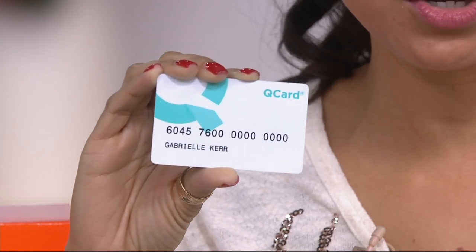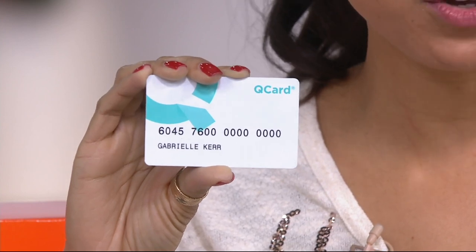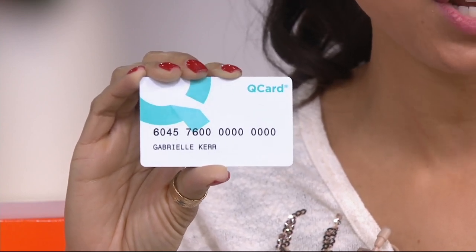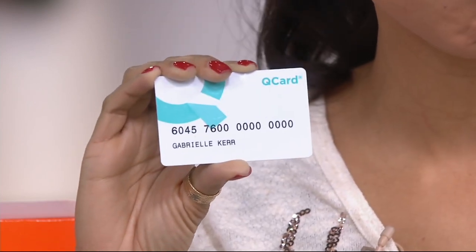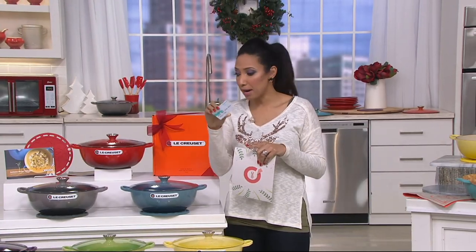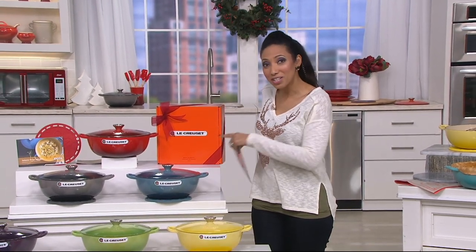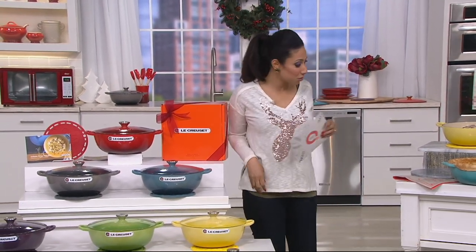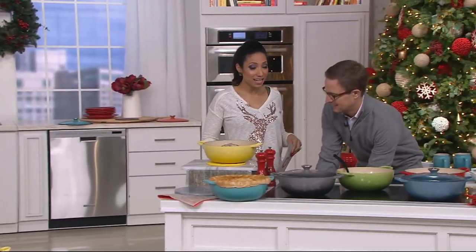If you don't have a QCard, you can apply for one, and if approved, you can make this purchase today. For those new QCard holders opening an account, you'll also get a $25 statement credit. Now let me introduce my guest, brand manager for Le Creuset — this is Nate Collier.